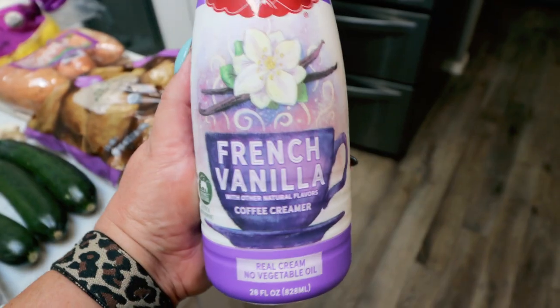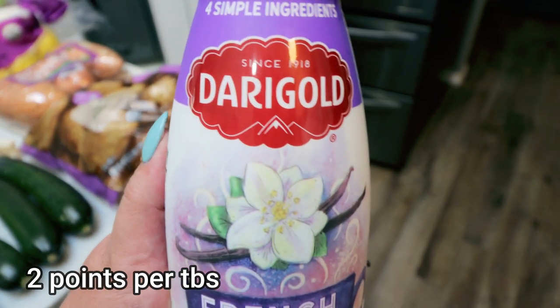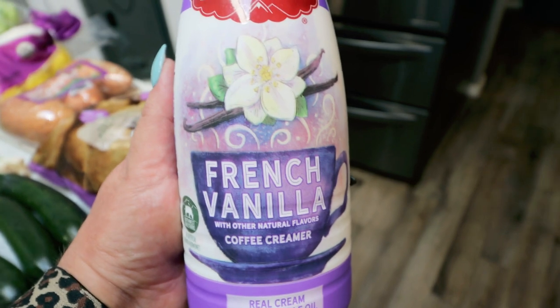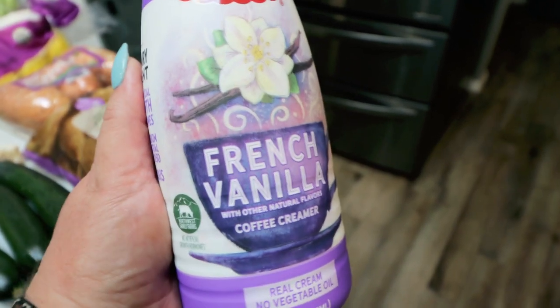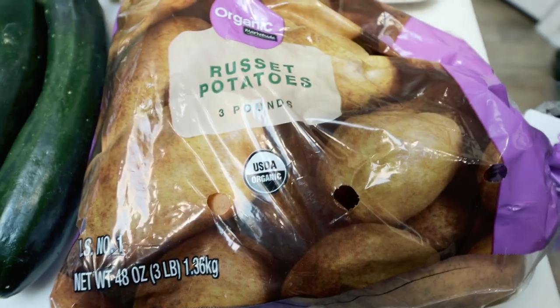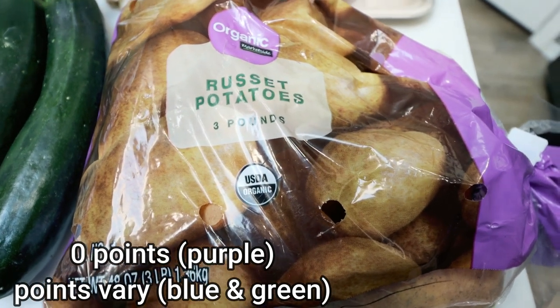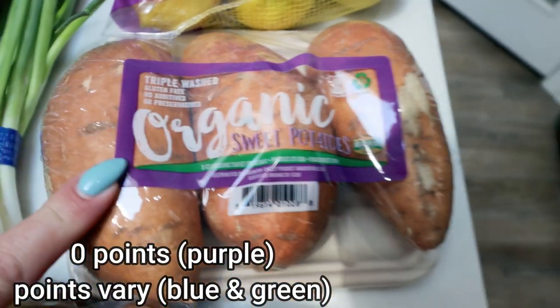French vanilla creamer for my coffee — Dairy Gold is a local dairy, that's where my husband works. I said when I got home, 'Did you know they make coffee creamer?' Of course he didn't because he doesn't drink coffee, but I decided to grab the French vanilla. It just sounded really good and I've never tried the Dairy Gold brand. Some organic russet potatoes — I want to do a steak and potato night, just a meat and potato vegetable night. So I picked up some russets and then some sweet potatoes for my lunch meal prep that you'll see on Monday.